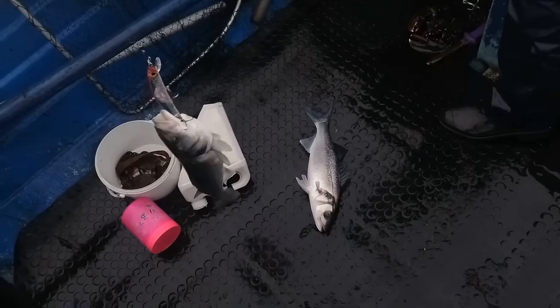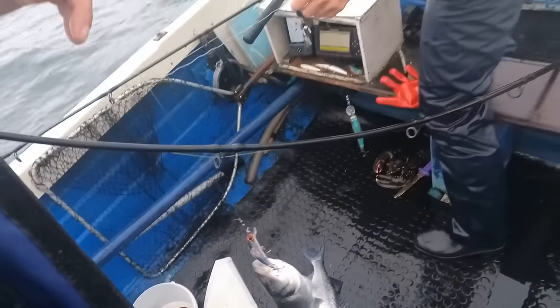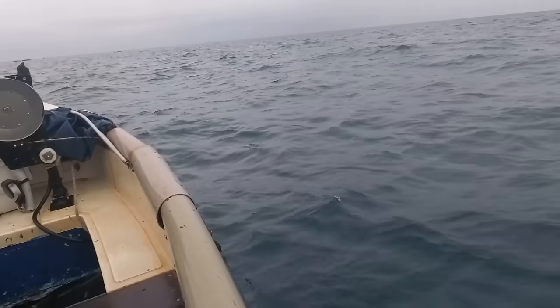Two fish - not the biggest. I don't know what those are - 42? 43? 44? 40? Something like that.